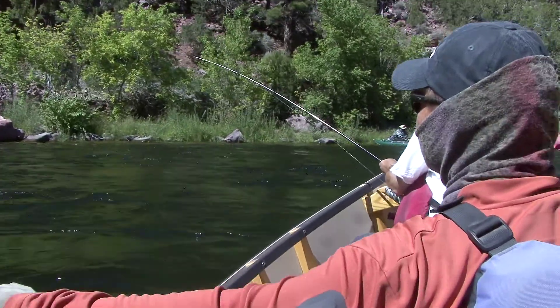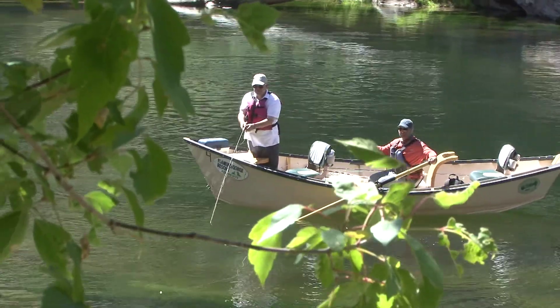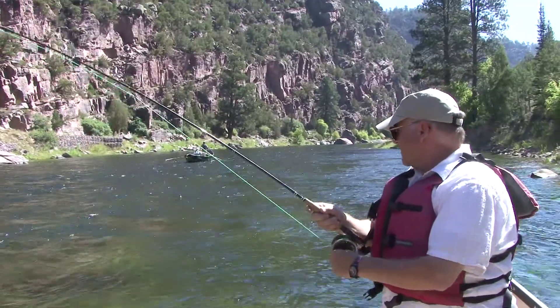Flaming Gorge Resort guide Ryan Kelly is rowing Uintah County Commissioner Mark Raymond and me through the spectacular seven-mile-long A stretch of the Green between the dam and Little Hole. And the fishing more than lives up to the hype.